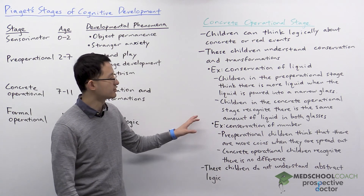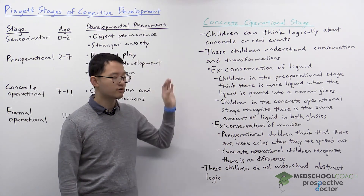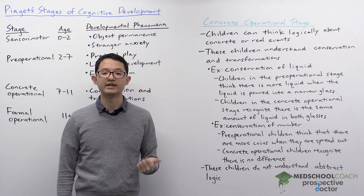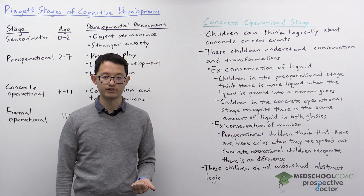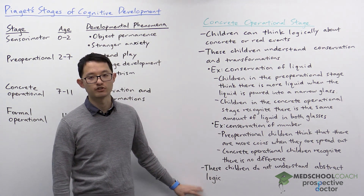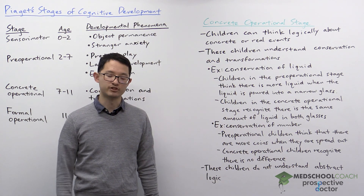That illustrates a key difference between children in the pre-operational stage versus the concrete operational stage. Children in the concrete operational stage can understand conservation as well as transformations, but they are still not capable of understanding abstract logic, which only appears in the last stage — the formal operational stage.